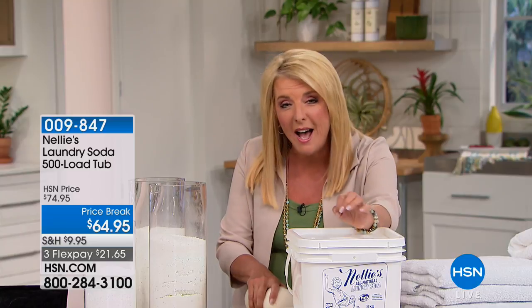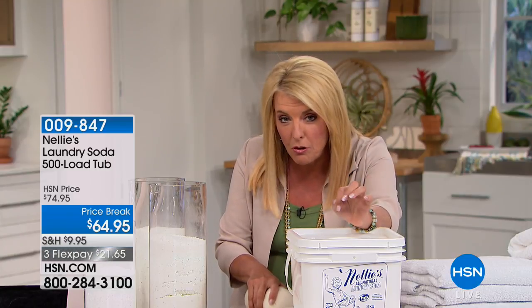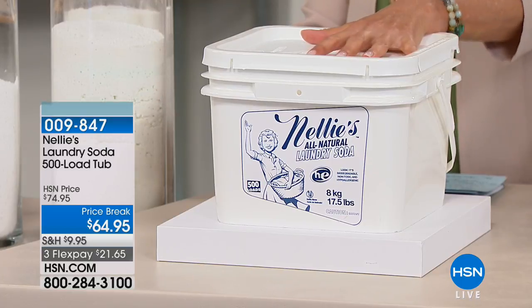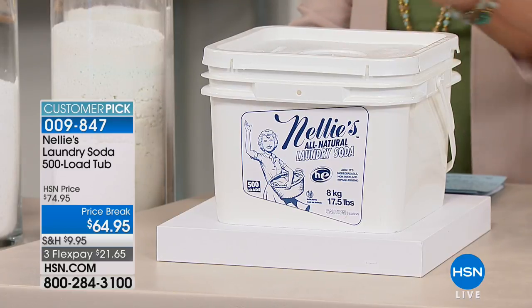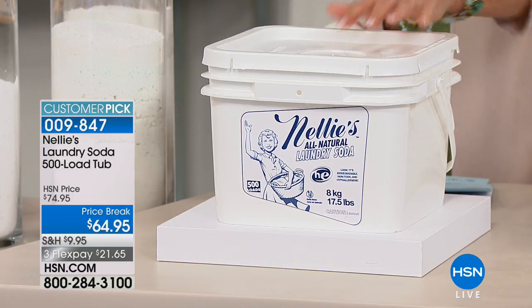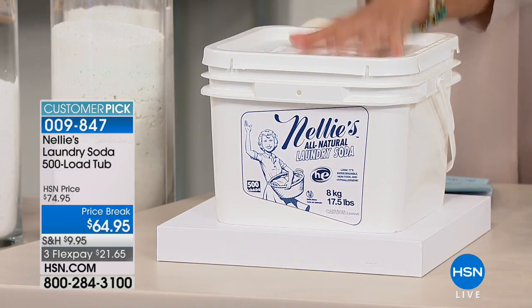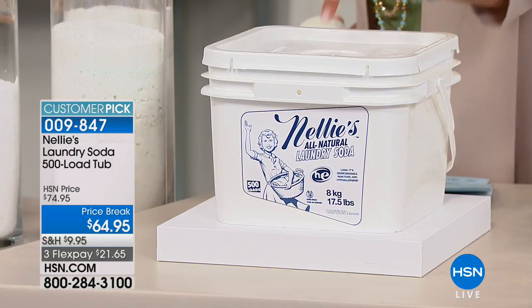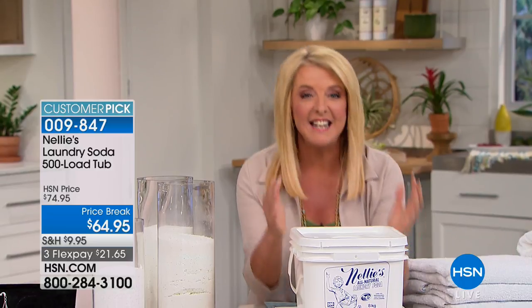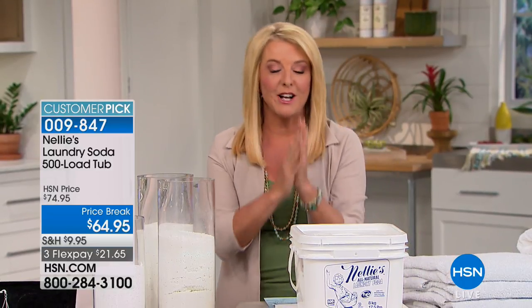It has been a customer pick since the moment we launched it. It's such a good product and you need one tablespoon for a load of laundry — one tablespoon. What we have available right now is the 500-load size. This is going to last you a good long time. We have it available as a price break, which is phenomenal. We also have three flex pays tonight and reduced shipping and handling, because trust me, it's not light. So it costs a lot for us to ship it to you, but we've reduced the shipping tonight.